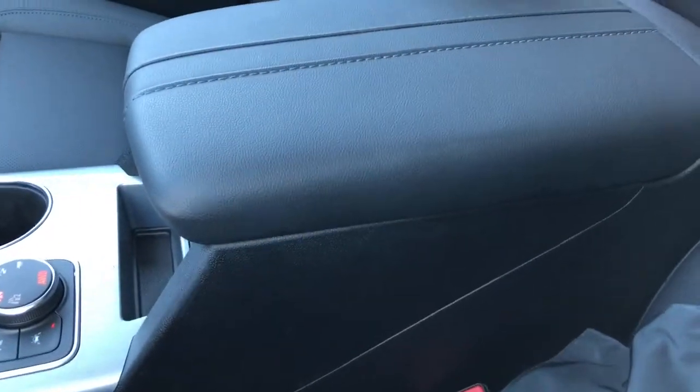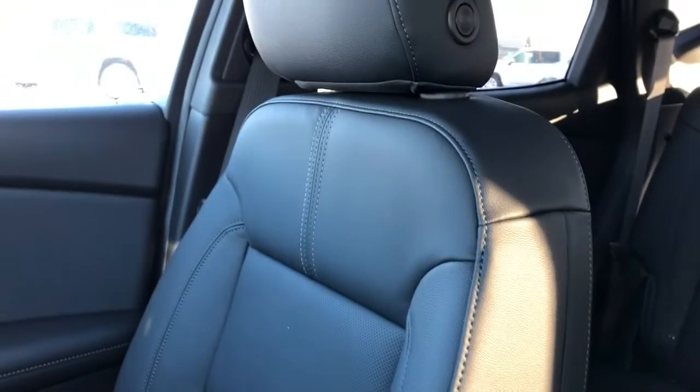Padded leather center console lid with stitching — it's kind of an off-gray color that continues into our seats, which are featured in black leather. We have perforated leather in the lower portion, and again, they're power-adjustable and heated.